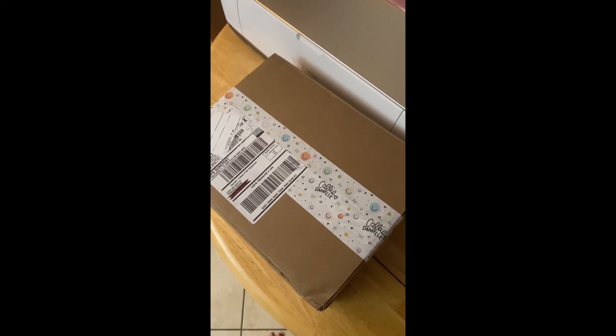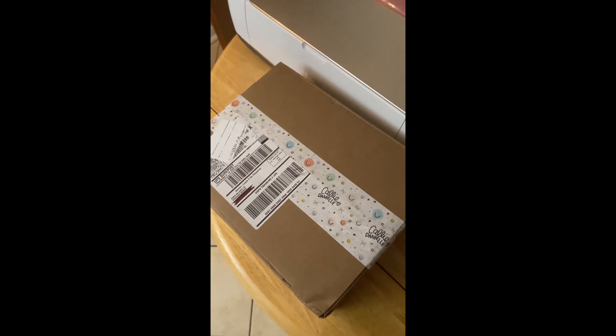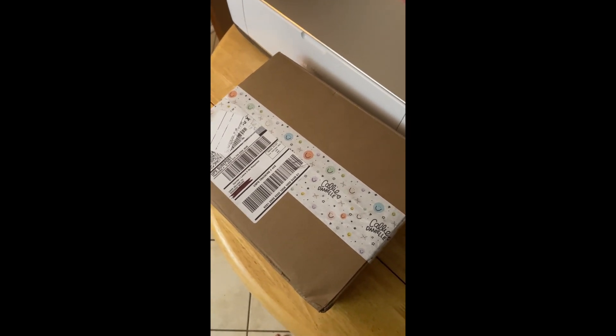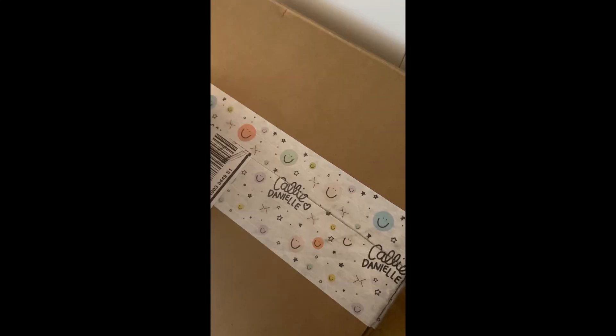I'm so excited! My planners from Cali Danielle finally came yesterday and I haven't gotten a chance to open them until now. I'm so excited to get into this box! Let's see how they look! It's packed really nicely.